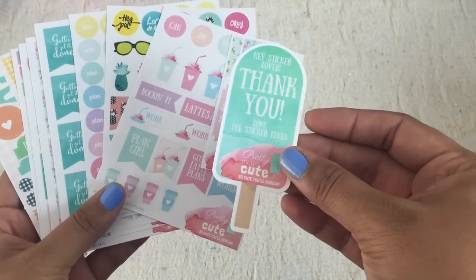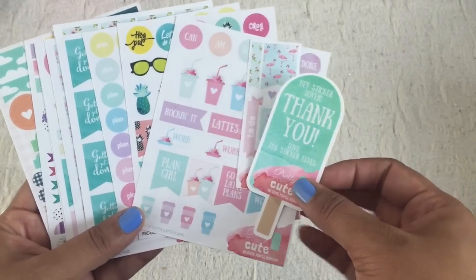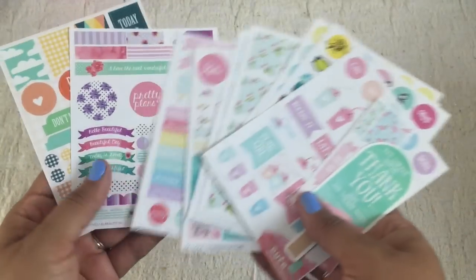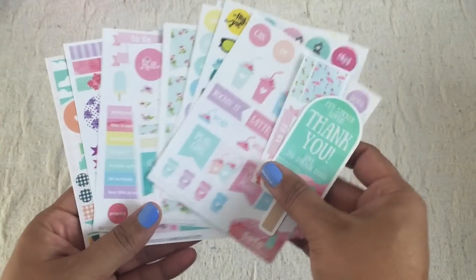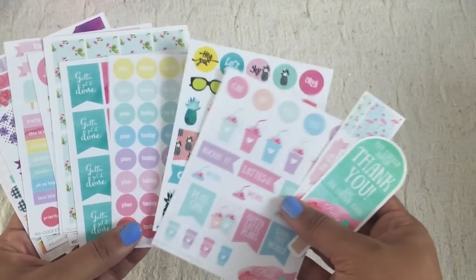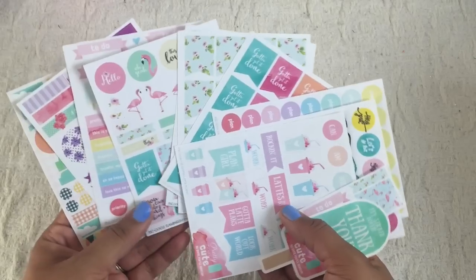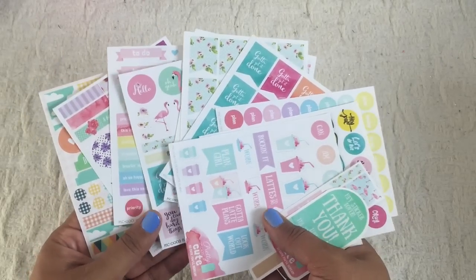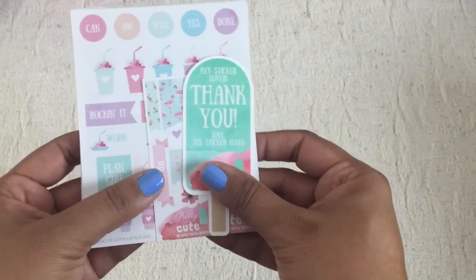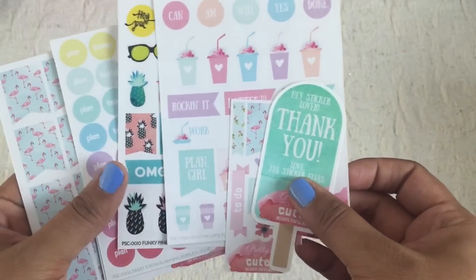These pretty planner stickers are from Pretty Stinkin' Cute, and that shop belongs to Shelly Darling. Look at all the gorgeous designs! She is so sweet — she sent me some extras because I'm pretty sure I only purchased like three of these from her and she sent me like three dozen. Look at all these cute designs. Thank you so much for your generosity, Shelly, you're the best. I can't wait to use those in my planner. I will have a link to where you can purchase these as well.